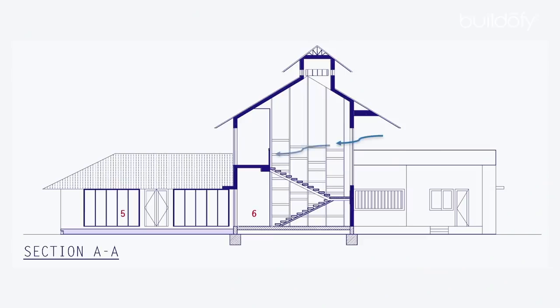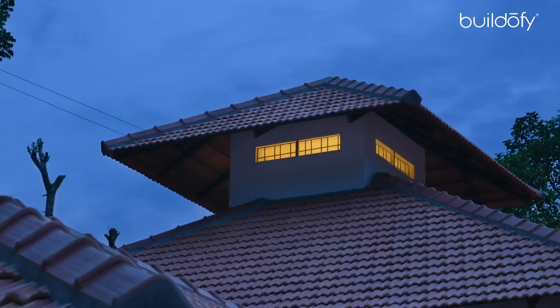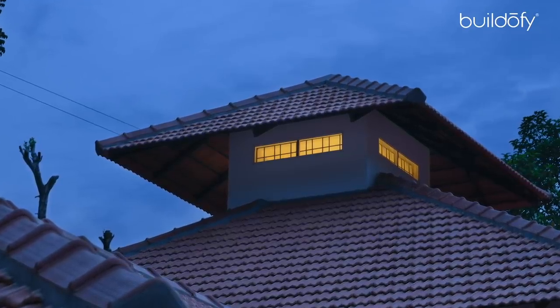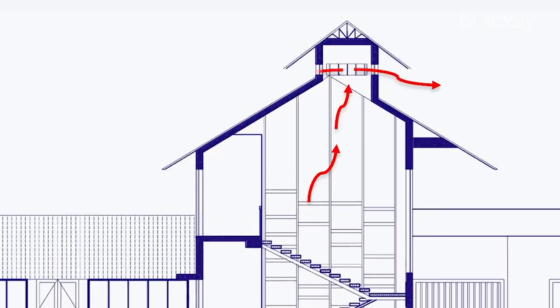Another feature of the Eco House is that it doesn't require air conditioning. Designed to have great cross ventilation, the Eco House cools itself. With a greater floor-to-ceiling height than most homes, the spacious rooms don't feel stuffy at all. The wind tower and exhaust for hot air above the central staircase allows hot air rising to escape.